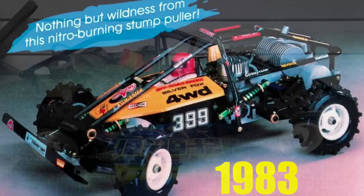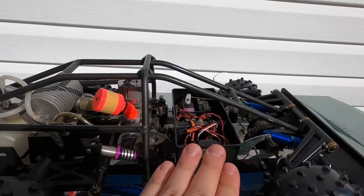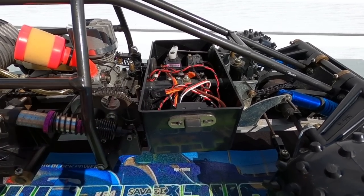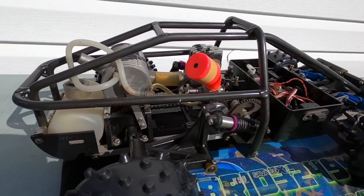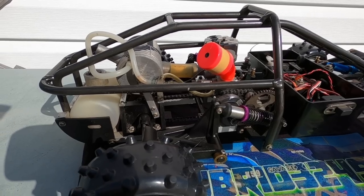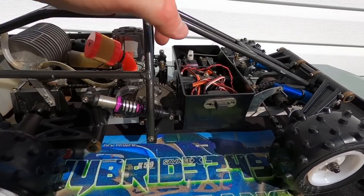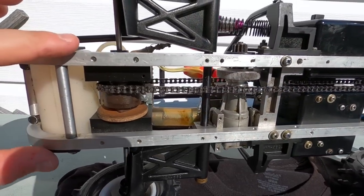The design is completely different from modern RCs. The most obvious feature is this external metal cage. This one is missing some body components — this is the radio box, and normally there is a radio box cover, and there usually is a figurine on top. But other than that, for the most part this is 100% complete as you would have had it back in the 1980s. Another main feature unique about these older-style chassis: they were built using a metal ladder frame chassis.